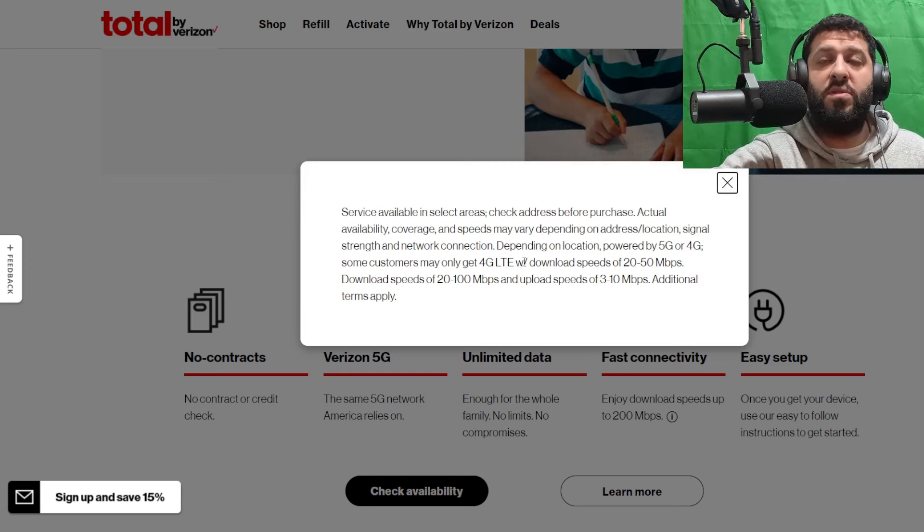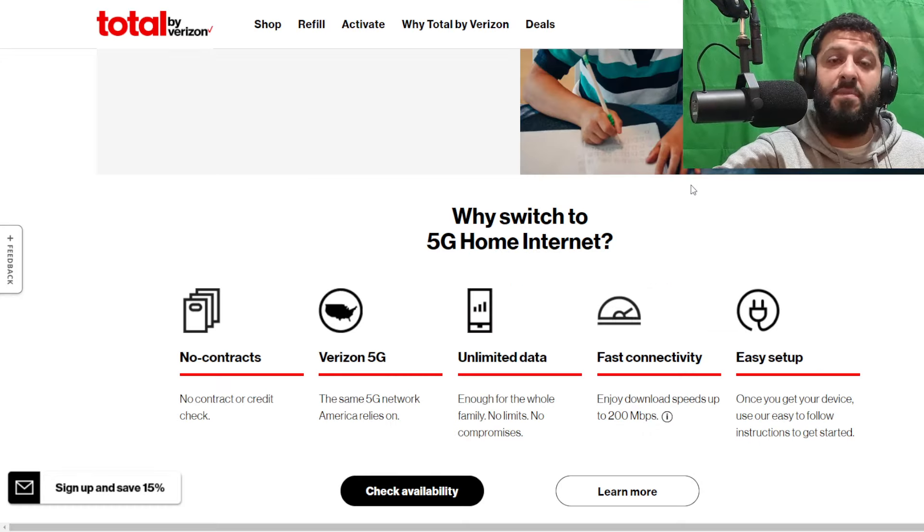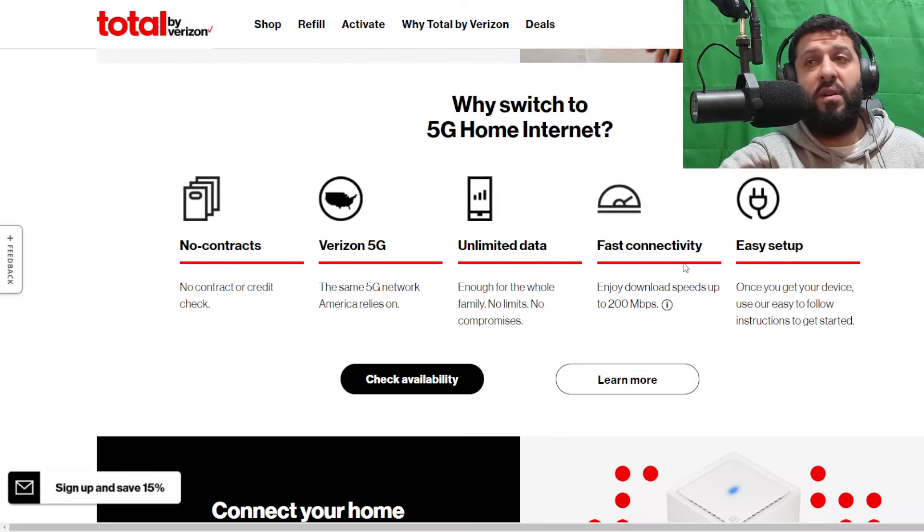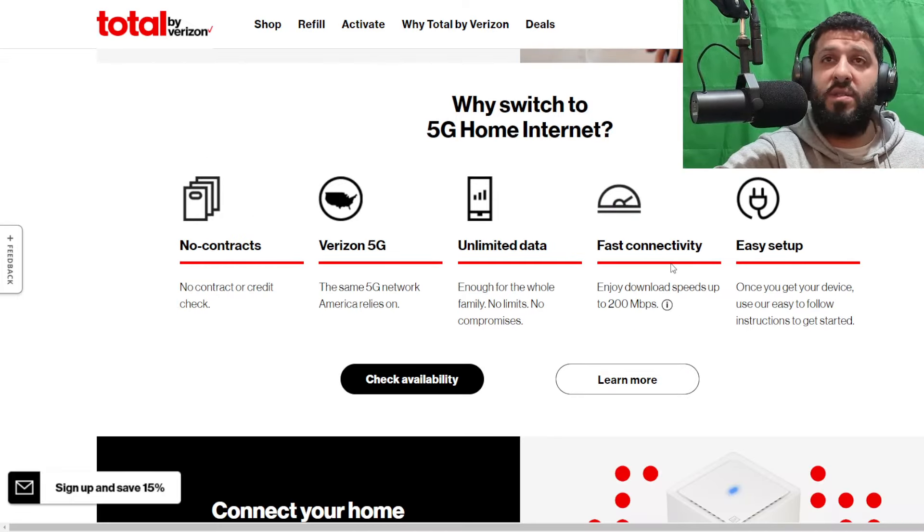If you're on the LTE service, your download speeds will be 20 to 50 megabits per second. On 5G it'll be around 20 to 100 megabits per second, with uploads between 3 and 10 megabits per second. So your experience is going to vary depending on your connection. It'll be the same router regardless.